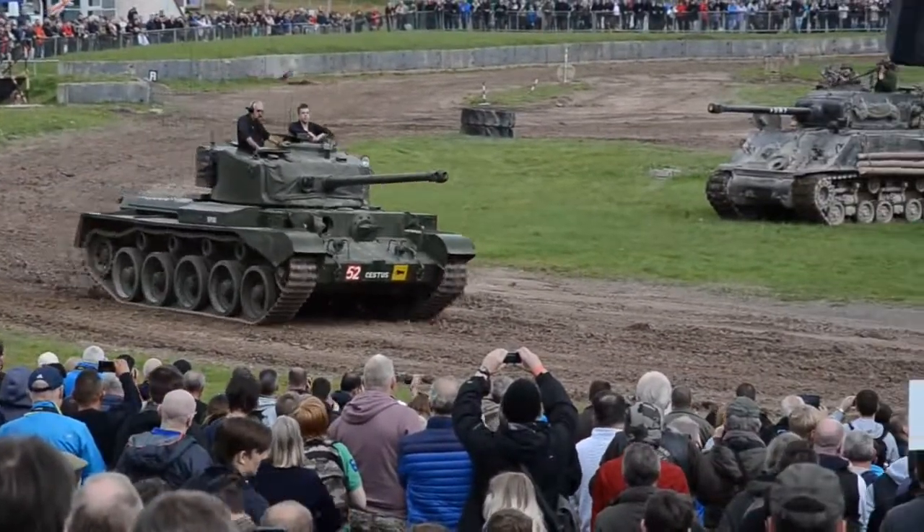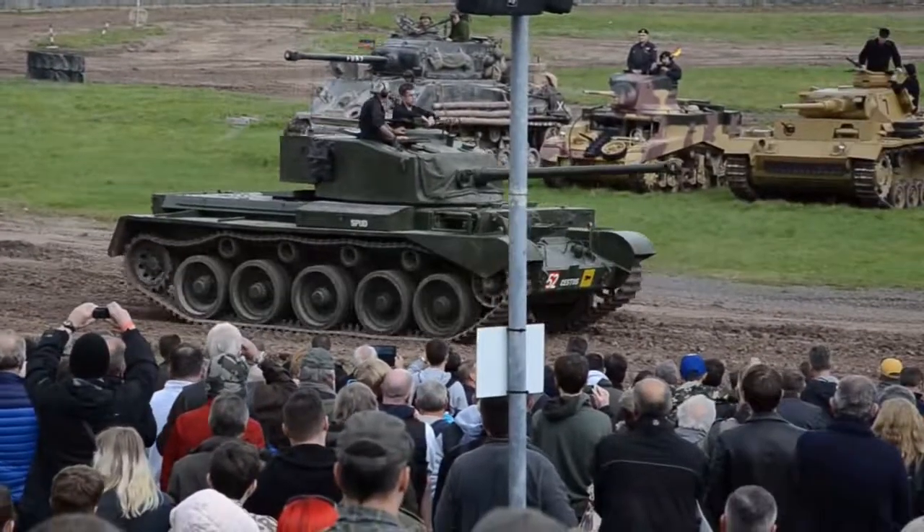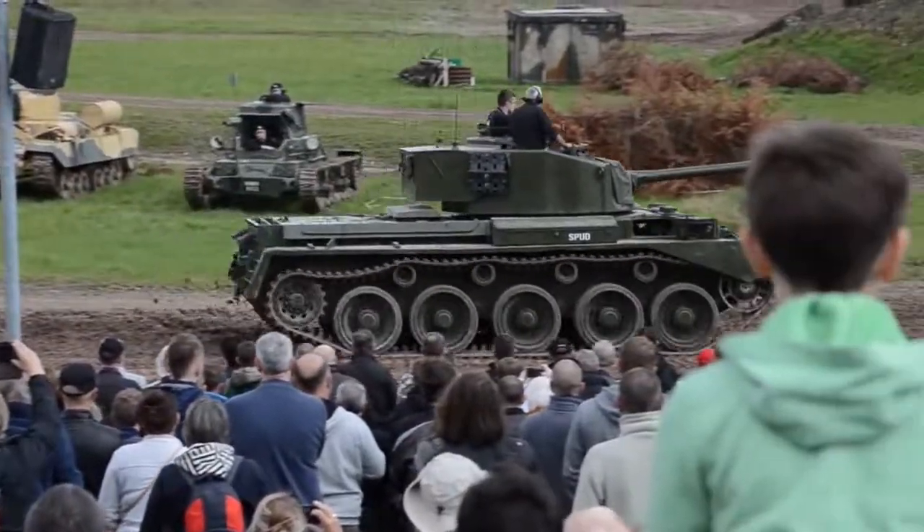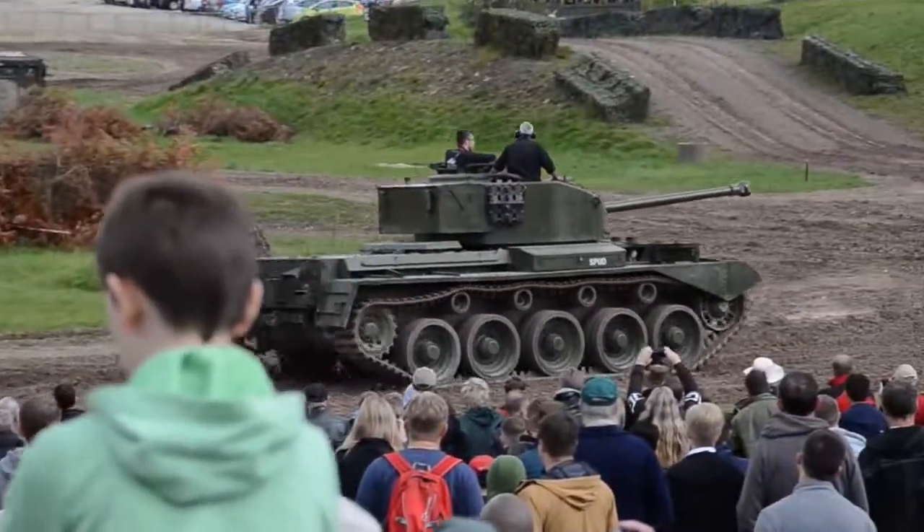Crispy suspension. Track rollers for the first time there. You can see at the top of those the brake wheels up there.